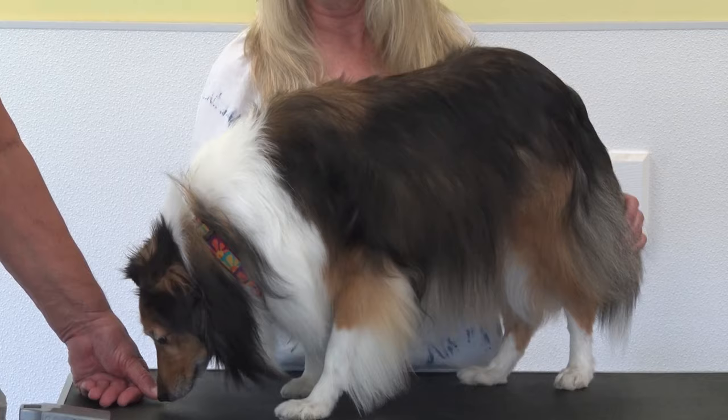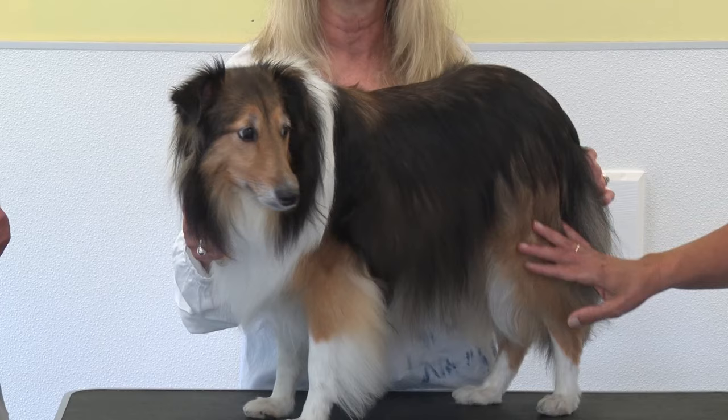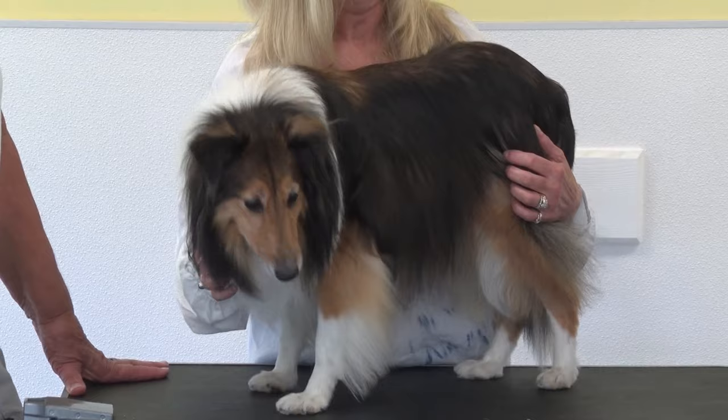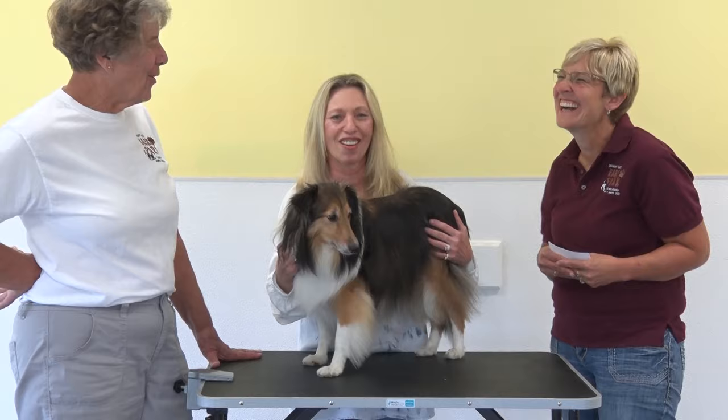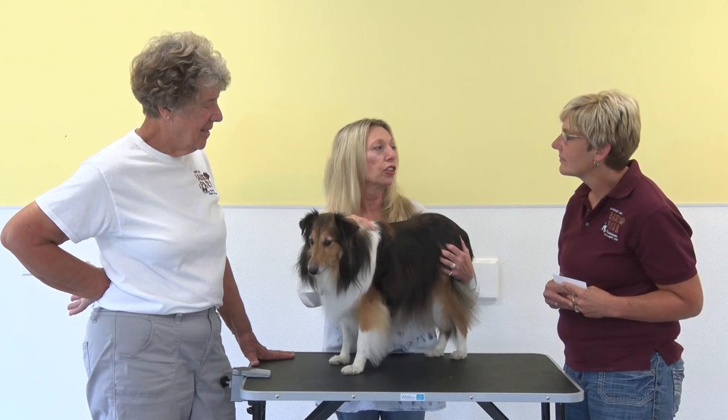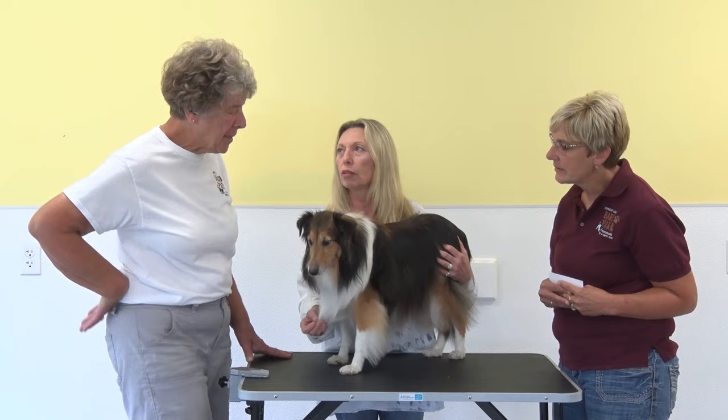Snickers just turned eight, so she's a senior citizen. She came into rescue at age five, very depressed. Many of the dogs in the rescue come from different circumstances — some from Amish puppy mills, many are surrenders from owners who can no longer care for them. Penny's husband decided to keep Snickers — he's a foster failure. Snickers actually prefers him over Penny, and she does prefer men.